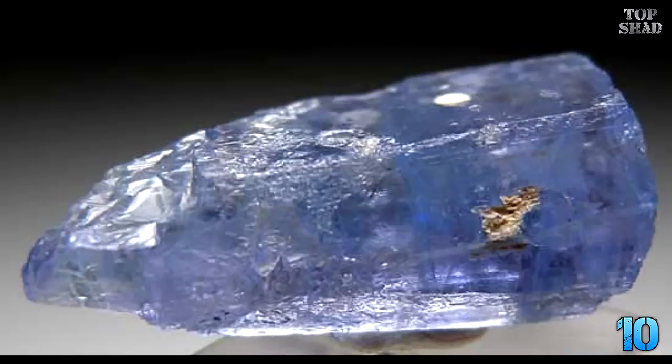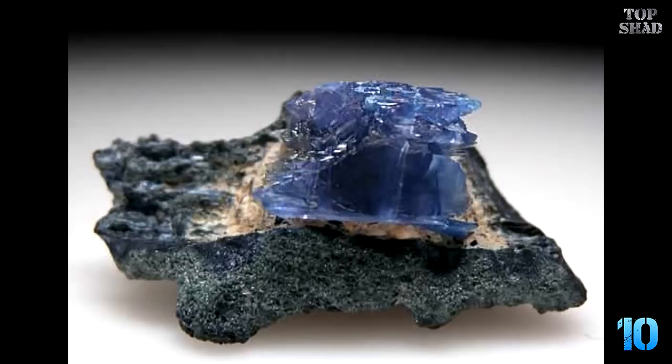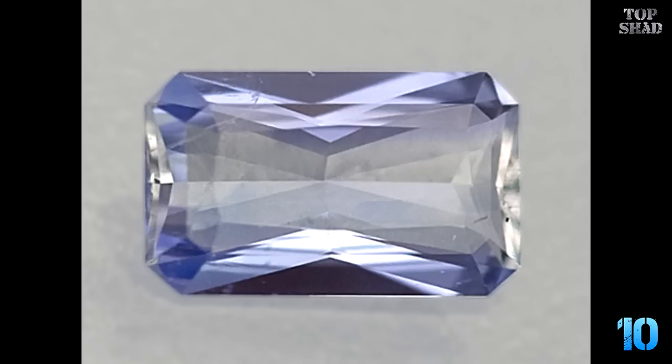It was named after Russian mineralogist Pavel Yeremin, who discovered the mineral in 1883. As of early 2005, a clean 2.93 carat faceted gem was selling on the internet for $2,000 per carat.